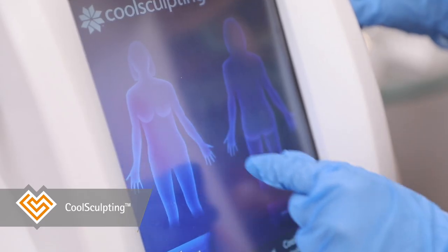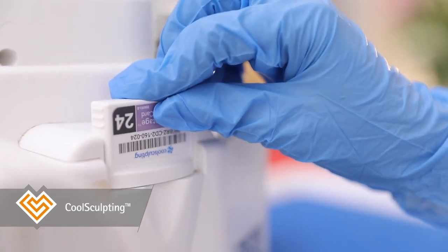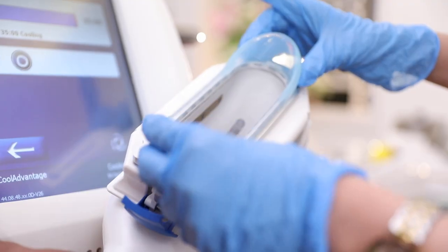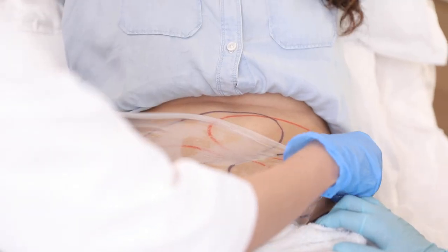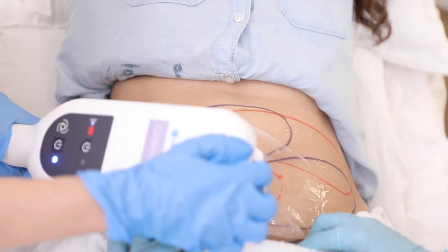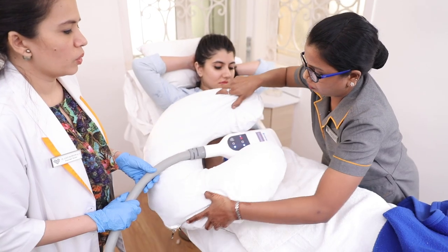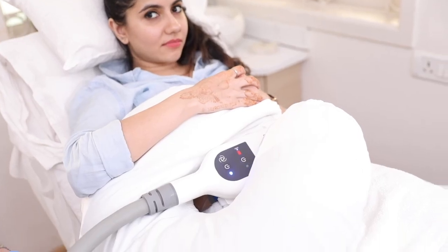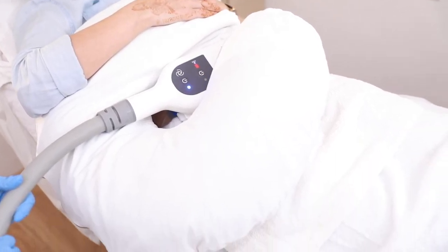Almost all young brides work out and eat right to tone and sculpt their figures, but most people have some areas of stubborn fat that refuse to budge. CoolSculpting comes to the rescue here. This is a procedure that permanently freezes and destroys fat cells under the skin without surgery or needles and no downtime at all. It's a great way to sculpt areas like your abdomen, arms, flanks, inner thigh, outer thigh, chin, and more.